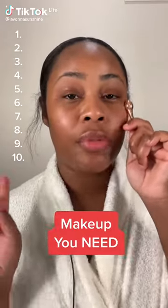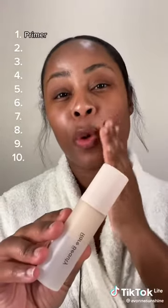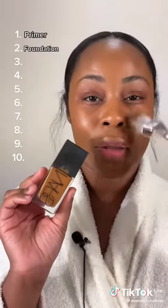If you want to start wearing makeup, I'm going to give you a list of products to buy to start your collection. Number one, find yourself a good primer. I want a lumi finish, so I'm going to go in with the illuminating primer from Rare Beauty. You're also going to need a foundation.